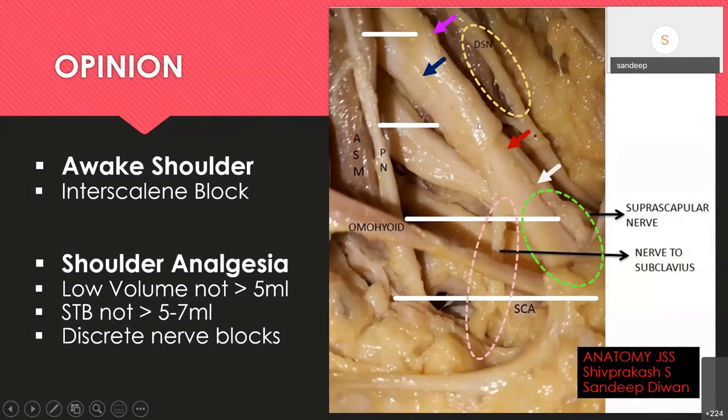With ultrasound-guided interscalene, an important consideration is that the needle going through the middle scalene muscle can traumatize the dorsal scapular nerve, leading to post-operative shoulder problems. You can still target shoulder analgesia with volumes not more than 5 mL, and you can also use the infrahomohyoid suprascapular nerve block — called discrete nerve blocks — with low volumes of local anesthetic. For supraclavicular brachial plexus with neurostimulation, around 20–25 mL; with ultrasound, no more than 15 mL; the least I have used was 8 mL in a 90-year-old patient.